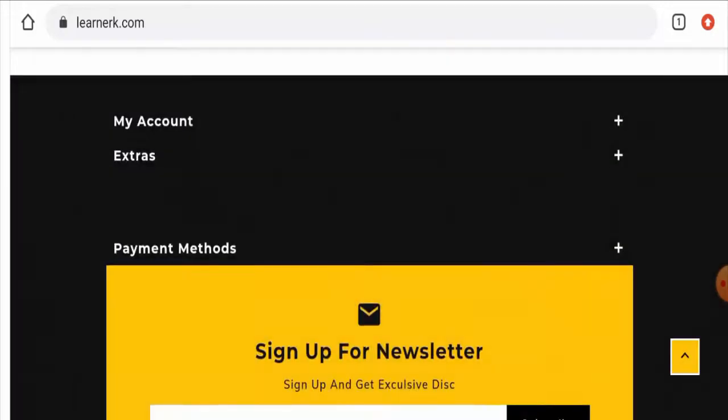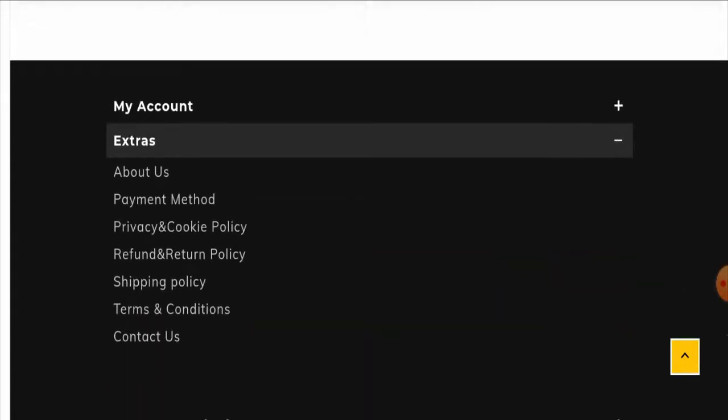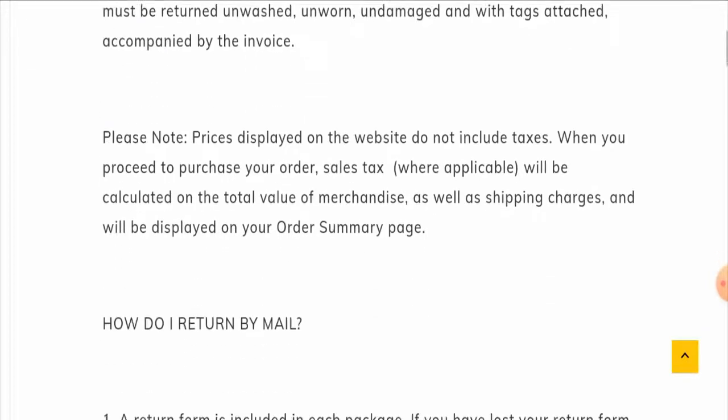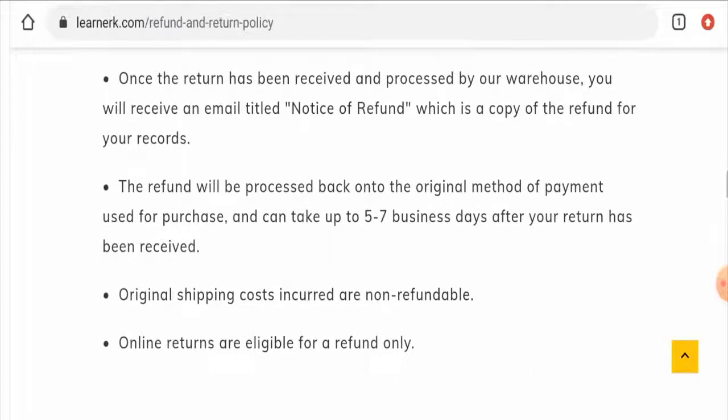This website does not have any social media presence at all, which is another drawback. For the return and refund policy, go to 'Extras' and then the return and refund policy page. They mention that if you want to return a product, you must do so within 30 days. For the refund, they have stated that it will be processed to your original mode of payment within five to seven business days.